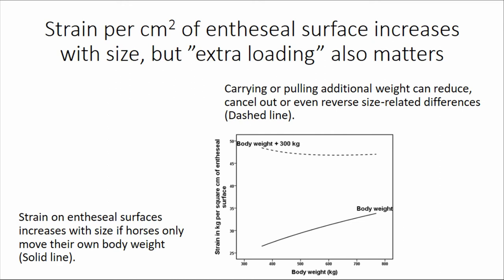If you are making horses carry or pull weight, that can change the situation. An example where horses either carry or pull 300 kilograms shows the strain increase is about the same either way. But notice that at the small end, a horse weighing around 350 kg carrying or pulling 300 kg experiences more strain on its entheseal surface areas than a large horse carrying the same weight, because the small horse is working near its maximum output potential, while the larger horse is absolutely stronger and copes with it easily, showing less strain per square centimeter.